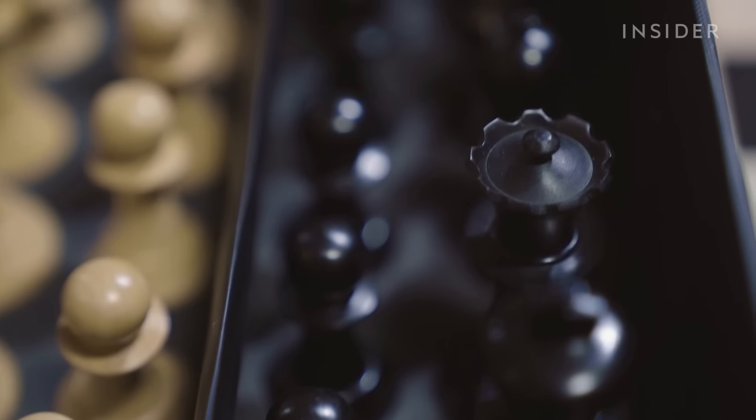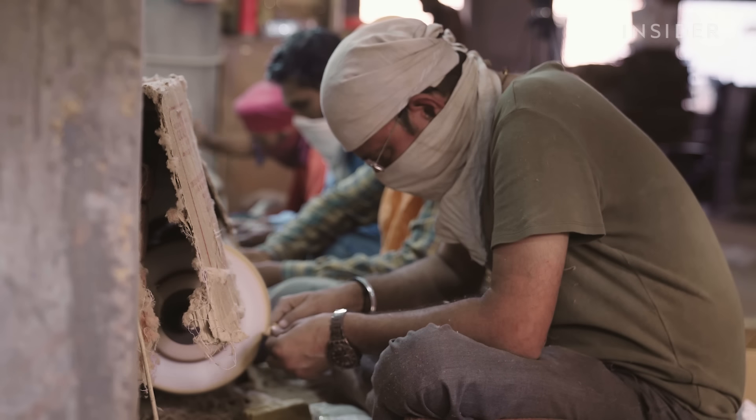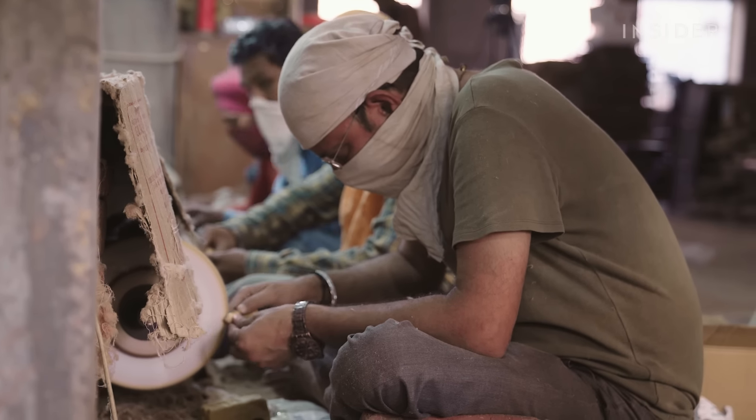Some chessmen must be dyed black and dried for 10 days. All of the pieces are buffed and polished three times before they're assessed for quality.